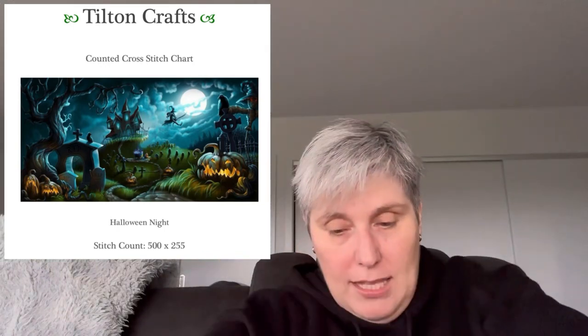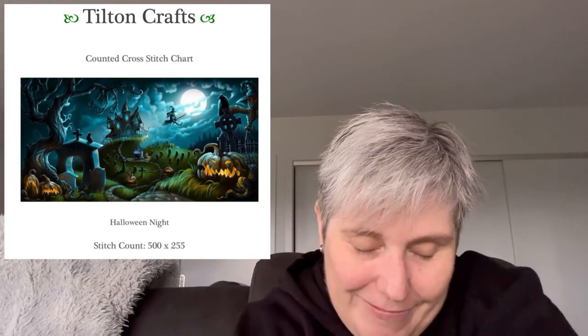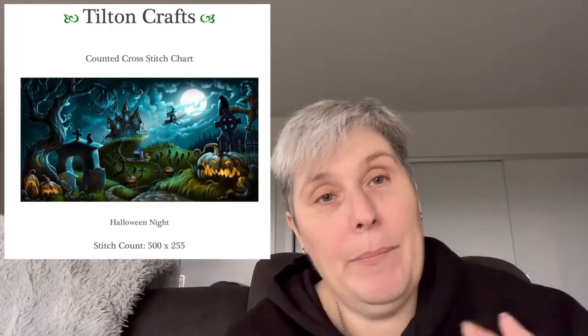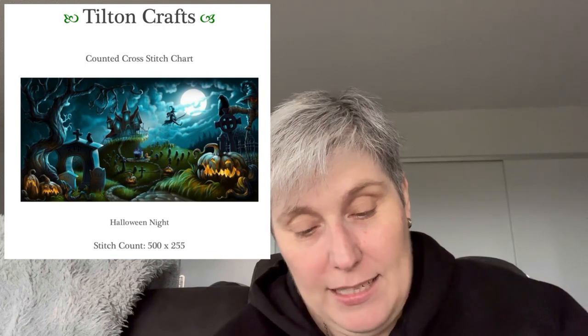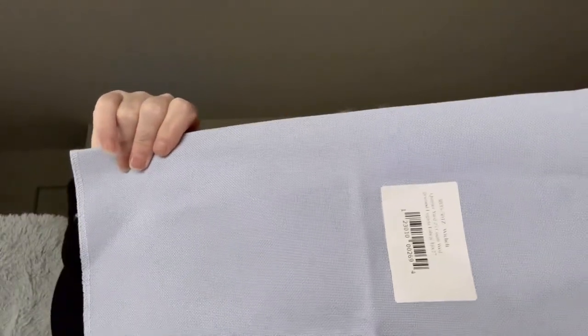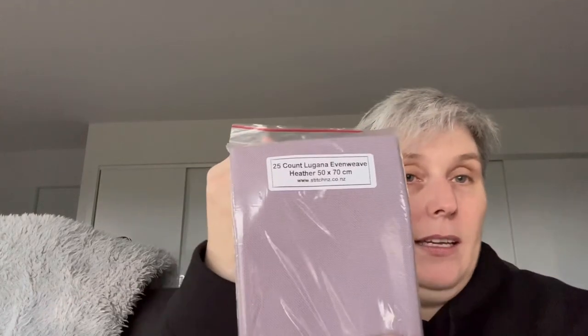I might start it next year as a new start. I don't just have one piece of fabric in here - I have two. I don't think I will start it on either. I have a Witch Out 25 count Lugana - Wedgewood colourway - it's actually quite pretty. I could use it for something else. And Heather - that's quite pretty too, and that's 25 count. I think I'll do it on 20 count - there's more likelihood of me doing it.